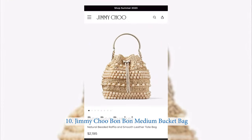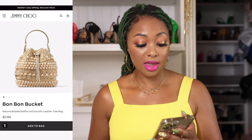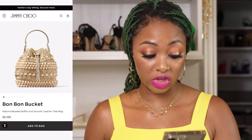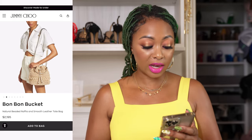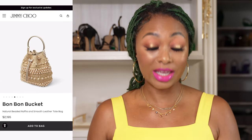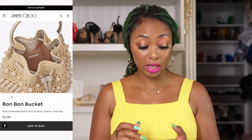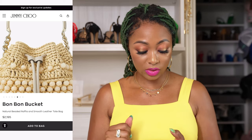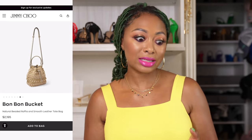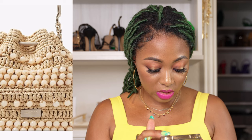The next one is from Jimmy Choo. It's the Bon Bon Medium Bucket Bag for around $2,195. This one is adorable. It's quiet as well. It's similar to the Valentino one — it has a drawstring, but it doesn't have an interior bag. It's strictly raffia with a drawstring and a top handle. It also has a longer shoulder or crossbody strap. It has quite a large capacity and a zippered interior pocket, which is always nice. It has beads on it for a little detailing. Your logo is a small square on one side, so if you don't want to show it, just flip it around.